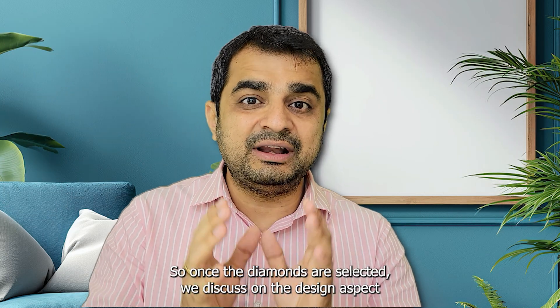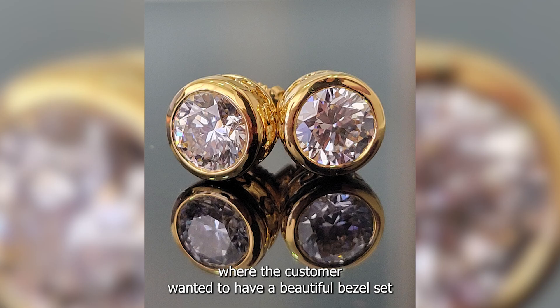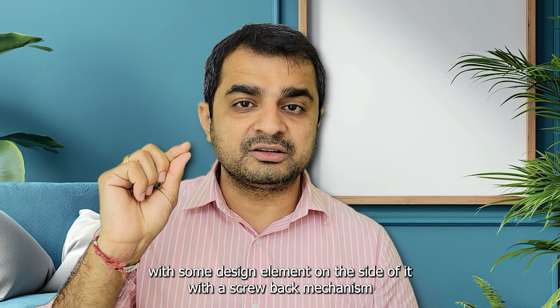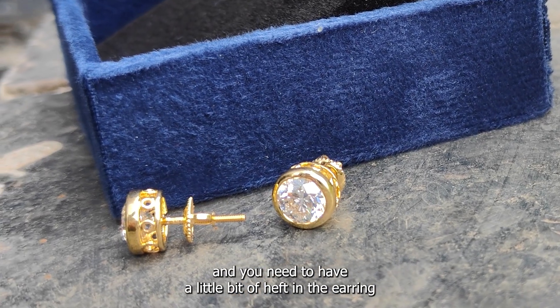Once the diamonds are selected, we discuss the design aspect. In this case, the customer wanted a beautiful bezel set with some design element on the side, a screw-back mechanism, and a little bit of heft in the earring.